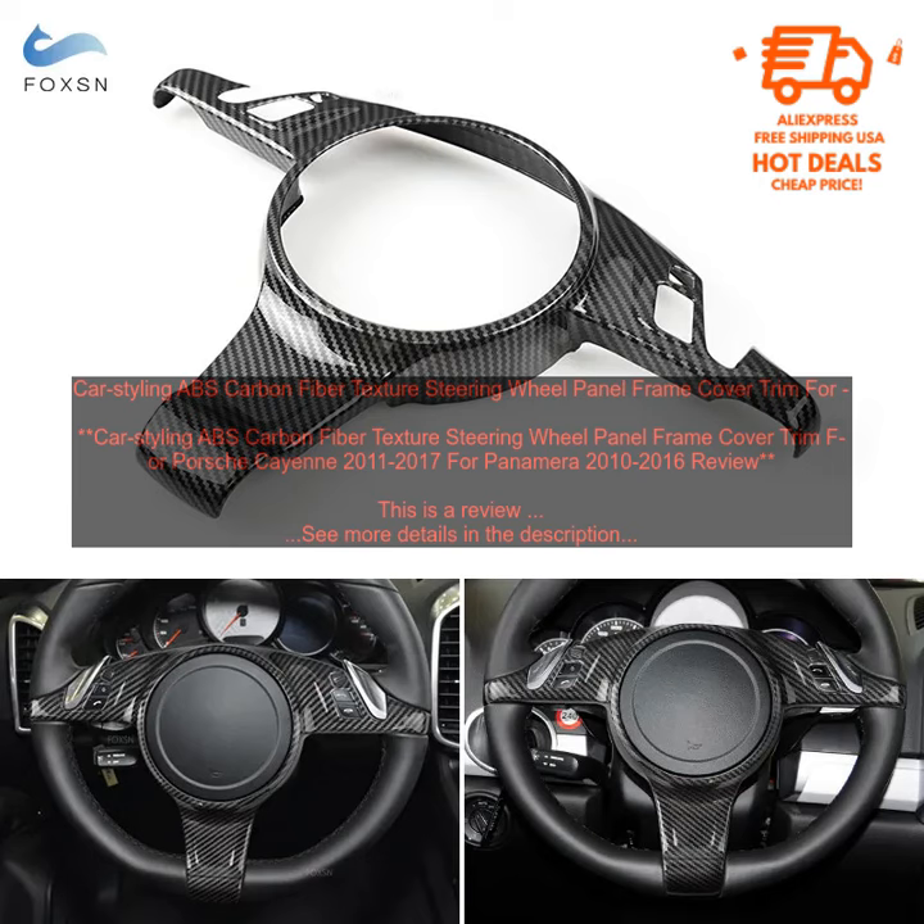Overall, the Car Styling ABS Carbon Fiber Texture Steering Wheel Panel Frame Cover Trim for Porsche Cayenne 2011-2017 and Panamera 2010-2016 is a great product that will improve the look and feel of your steering wheel. It is made of high-quality materials and is easy to install. The product comes with a one-year warranty.